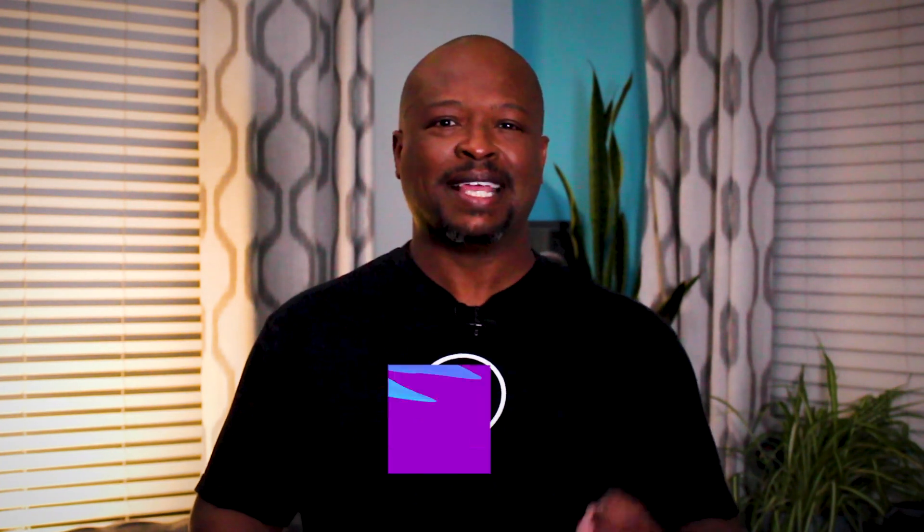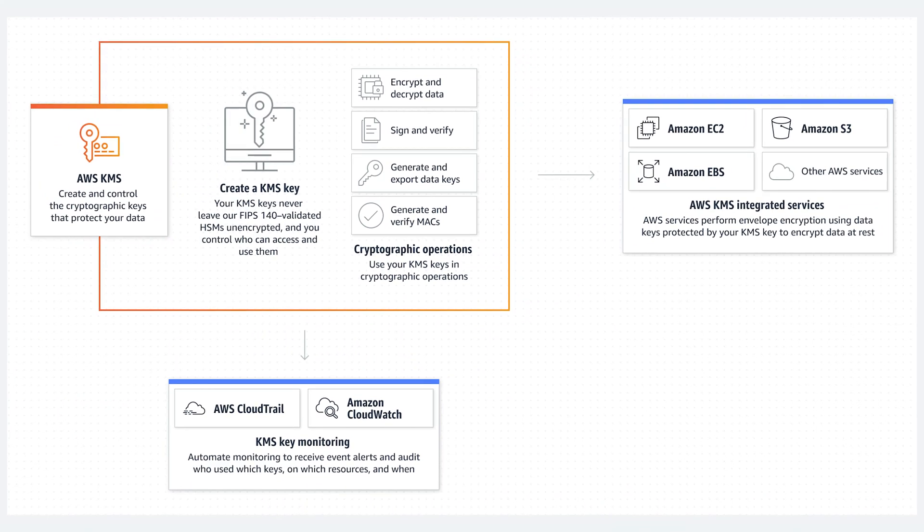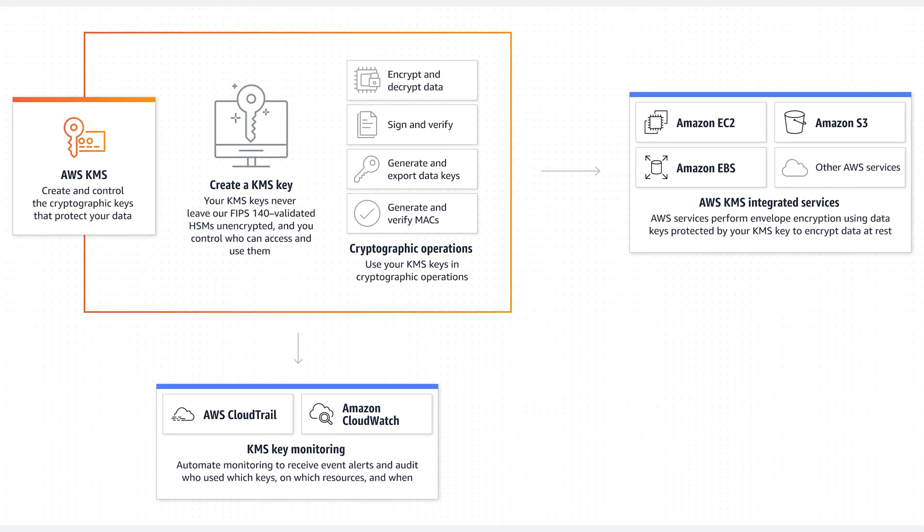AWS Key Management Service now supports external key stores, giving more control over the keys used to encrypt and decrypt data in the cloud. The AWS Key Management Service, also known as KMS, is an optimal solution for creating and managing cryptographic keys. Once these keys are in place, KMS allows other AWS services to protect data at rest, encrypt and decrypt sensitive data in transit, and also create and verify digital signatures.